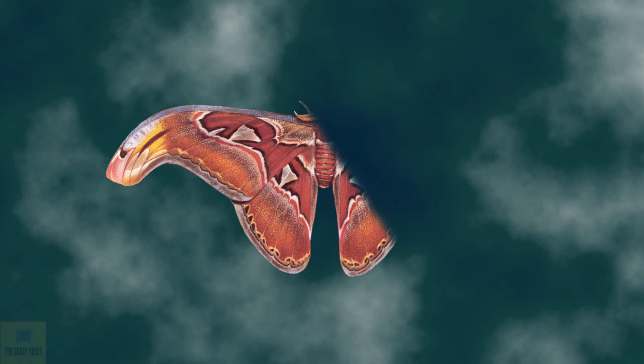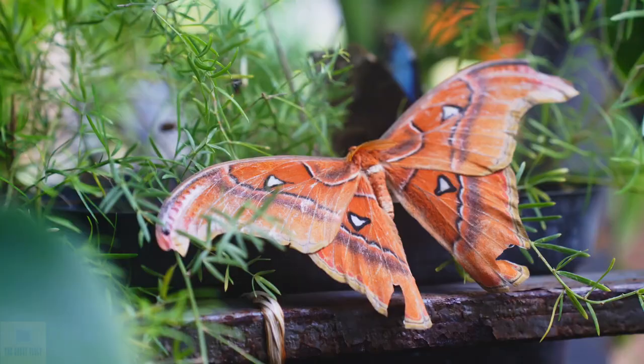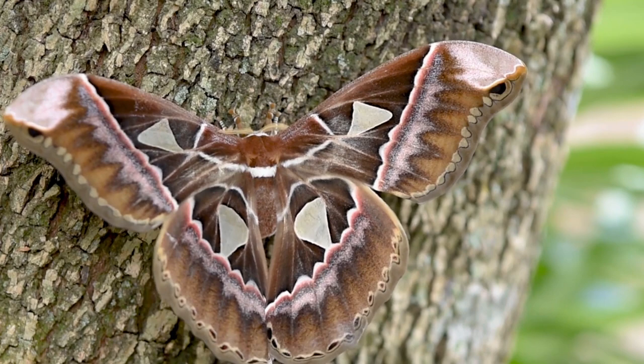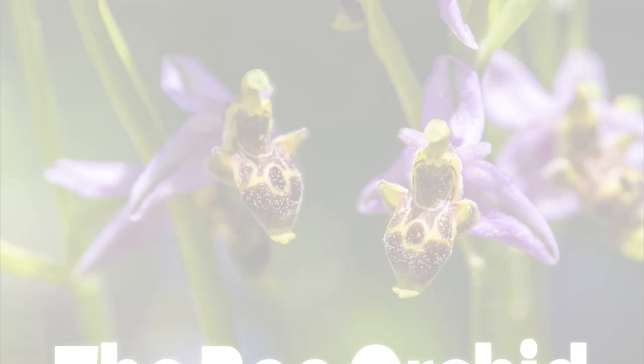The Atlas Moth is one of the biggest insects on earth, with its wingspan stretching up to 12 inches across. But this giant moth has another trait that makes it absolutely intriguing. Its wingtips bizarrely resemble snake heads. Not only that, when feeling threatened, the moth maneuvers its wings in a way that strikingly resembles a snake's head and neck movements.